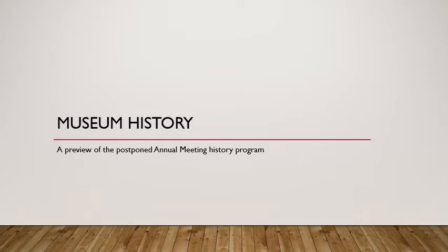Hi, this is Arlene Weber from the Jefferson Valley Museum. Welcome to this special presentation of the Annual Meeting History Program. We weren't able to do it live on April 2nd, and once we're able to reschedule, I hope you'll join us for a live presentation. Let's go ahead and get started.